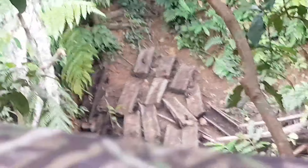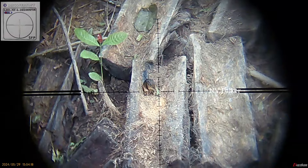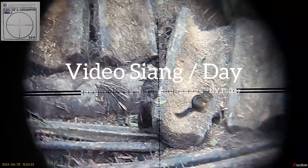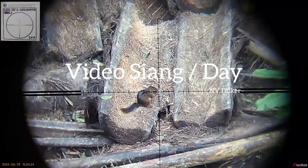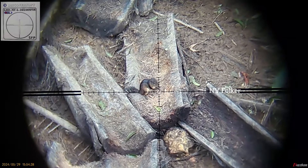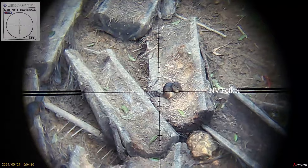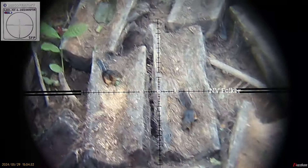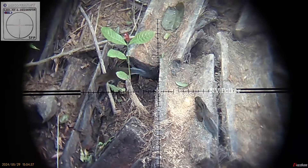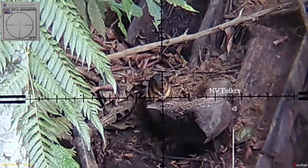Oke teman-teman. Karena di zoom, maaf, goyang-goyang, gemetar. Kita lihat langsung dari teleskopnya. Selamat menikmati.